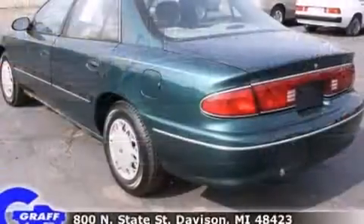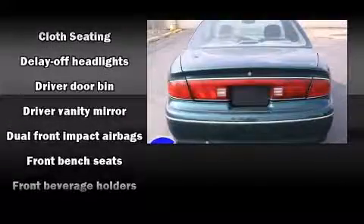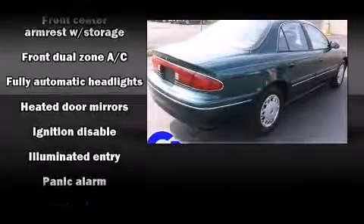Top features include air conditioning, one-touch window functionality, variably intermittent wipers, a front bench seat, fully automatic headlights, heated door mirrors, and remote keyless entry.